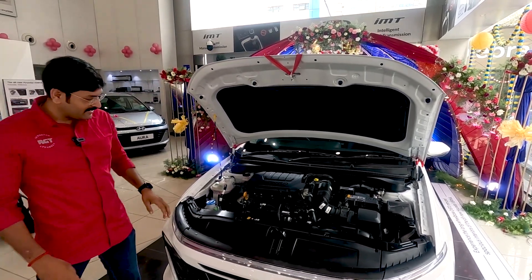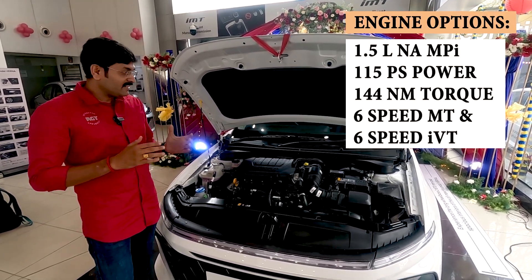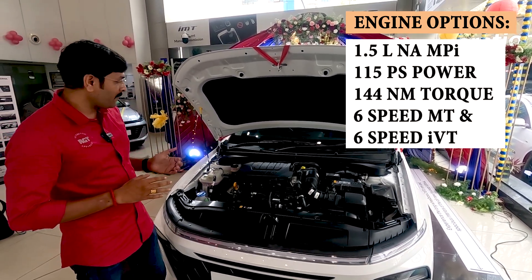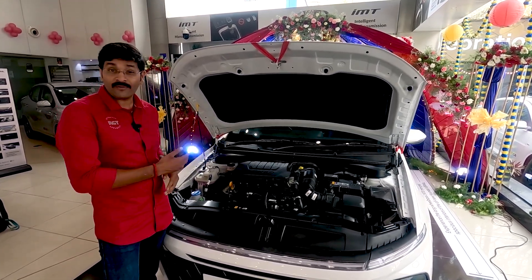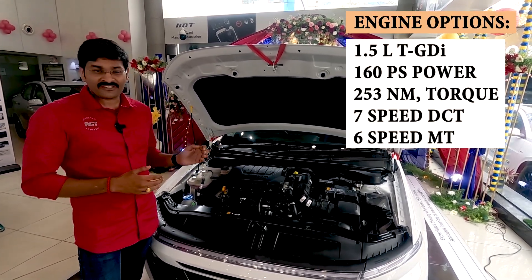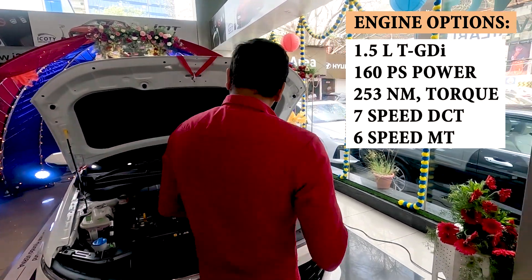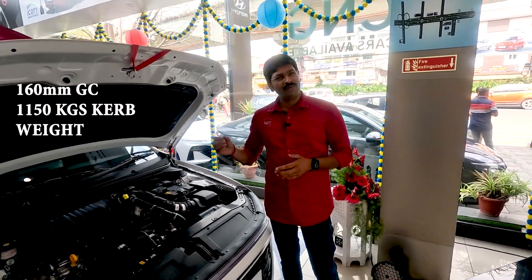The car offers two types of engines. The 1.5L naturally aspirated engine uses a multi-point injection fuel system and produces 144 Nm of torque. The 1.5L turbo uses a TGDI fuel injection system and produces 253 Nm of torque. These power figures are higher than rivals.